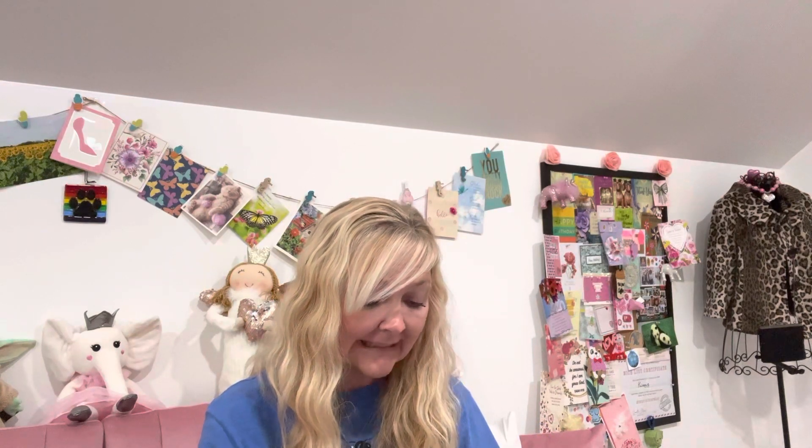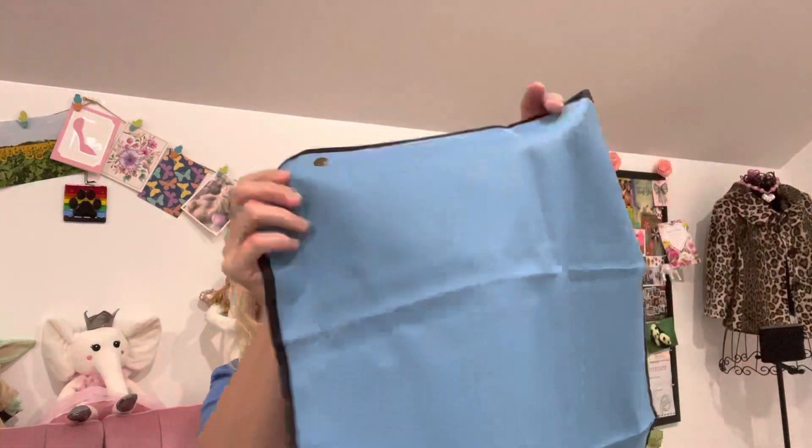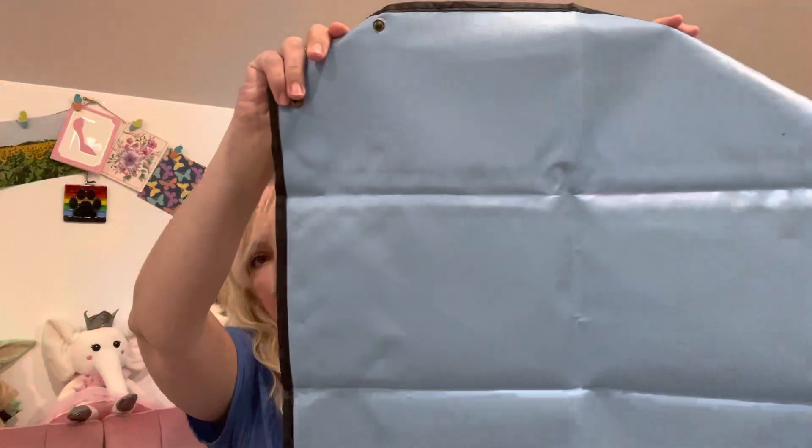This is a plant repotting mat. When you're repotting plants inside your house or outside, you just lay this down and it takes care of the mess for you. Put your new pot on there, change it all out, and all the dirt and soil will land right in the mat. That way you don't have to worry about making a mess in your house or on your patio.